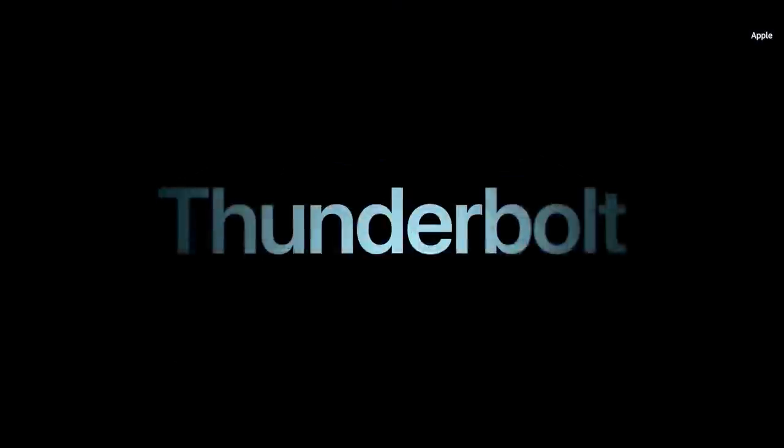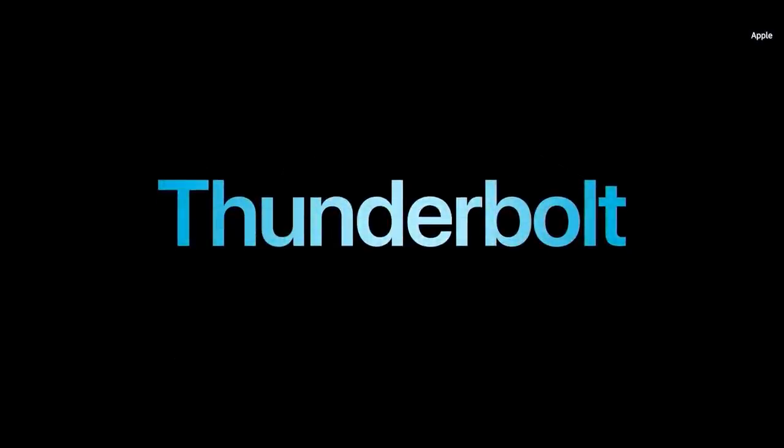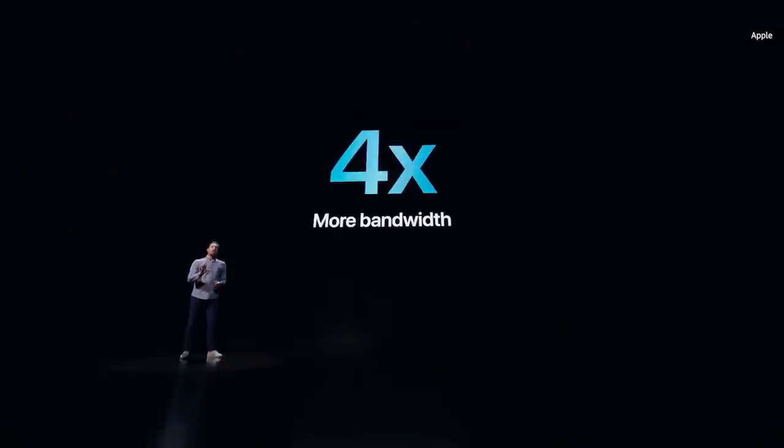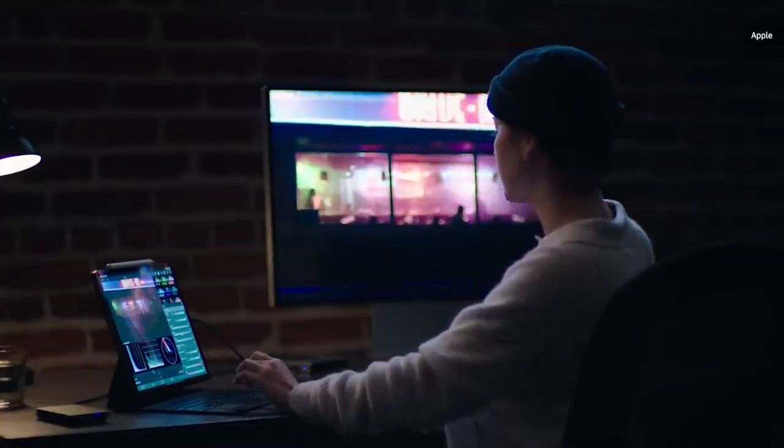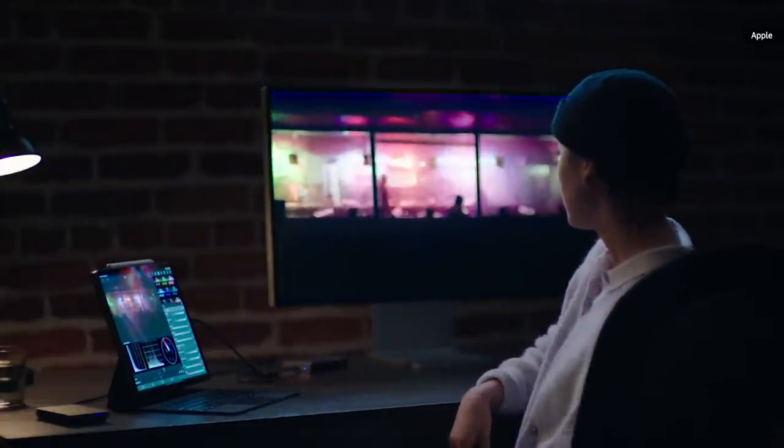We're adding Thunderbolt with USB 4 support as well, making it the fastest, most versatile port ever on an iPad, or any other device of its kind. Not only is there four times more bandwidth for wired connections — up to 40 gigabits per second — Thunderbolt also opens up a massive ecosystem of high-performance accessories. iPad Pro now fits perfectly into so many more workflows.